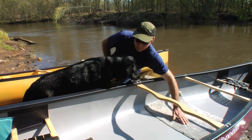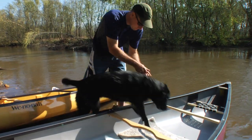So Gracie, come on, get in the boat. Jump in. Good girl.